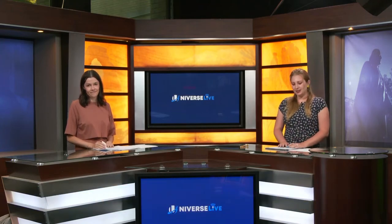Every student on BYU campus has been to the ID Center, but with some recent and potential future changes, that might not always be the case. Universe Live reporter Harley Hunsaker gets a closer look at the place that makes the ID cards, their recent changes, and their connection to the Honor Code office.